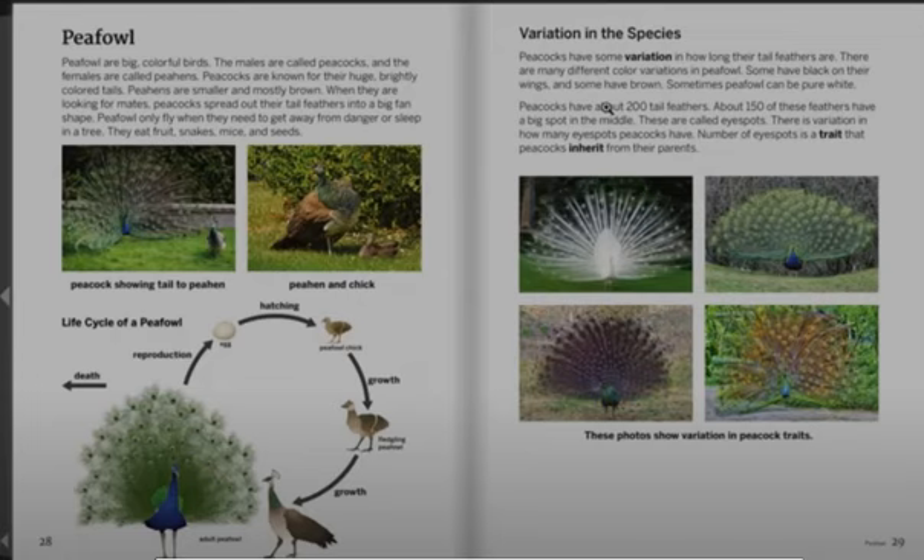Variation in the species. Peacocks have some variation in how long their tail feathers are. There are many different color variations in peafowl. Some have black on their wings and some have brown. Sometimes peafowl can be pure white.